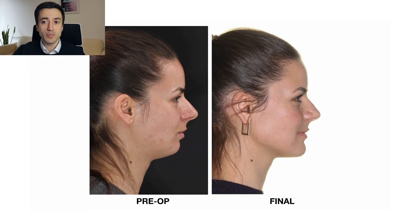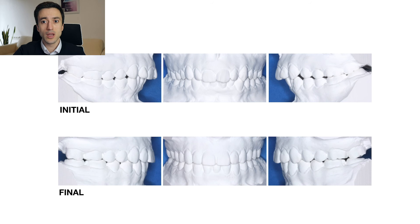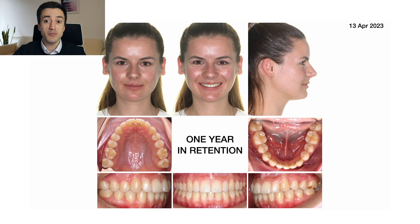Patient's profile before and after, and this is the final superimposition to give you an idea about the surgical movements. Here you can also see her initial and final dental casts and appreciate the occlusal relationships. The result was stable one year after the completion of the treatment, and it is completely unnoticeable that she does not have one lower incisor.